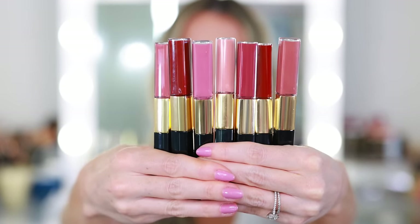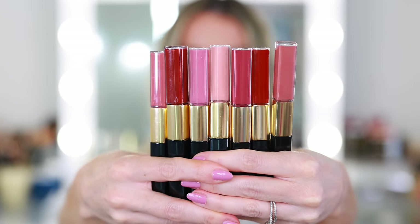I take them everywhere with me — on trips, doesn't matter if I'm going somewhere special, if it's just a Zoom call, if I'm going to lunch. 99.9% of the time I'm wearing a La Rouge Duo Ultra Tenue lipstick.